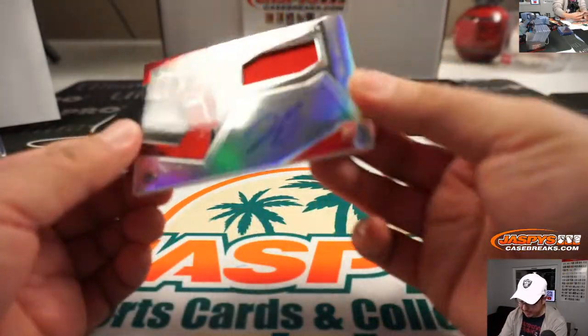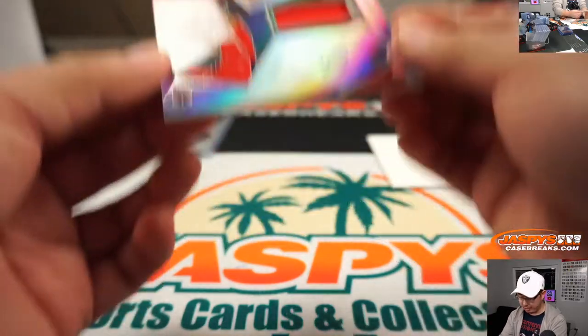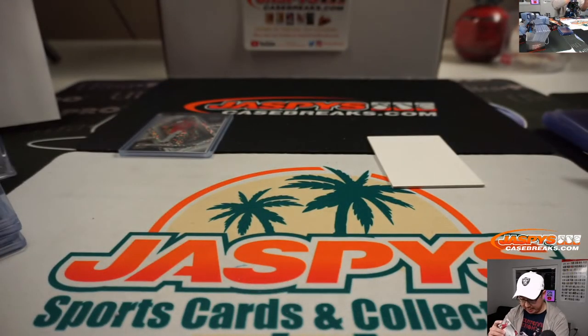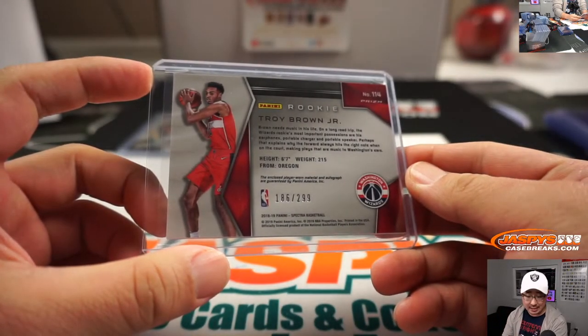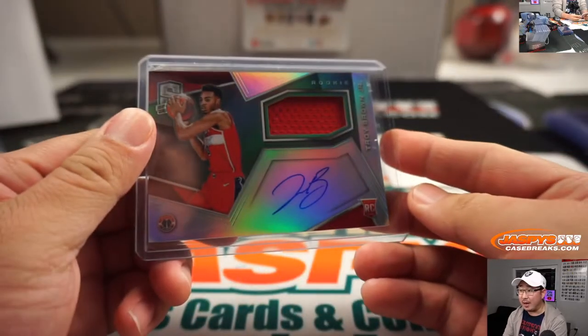And the last one here — the RPA. Troy Brown Jr., jersey and autograph. 186 out of 299. That goes to number six, Frank, with that one.